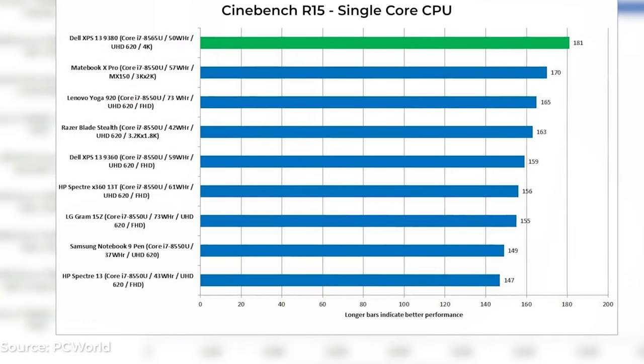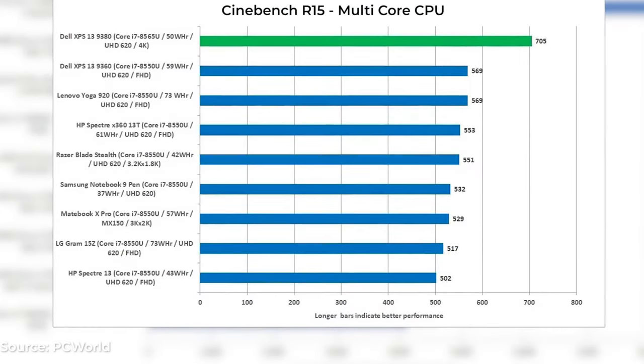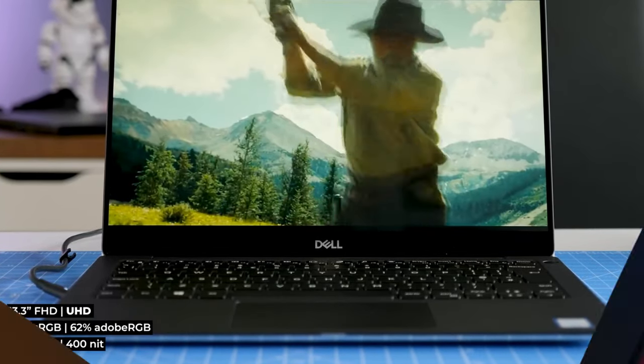Given the use of Intel's 12th Gen processors with integrated graphics, casual gaming is well within your grasp. The compact design, superb keyboard, and gorgeous screen also make the XPS 13 one of the most attractive laptops we've ever laid our hands on.